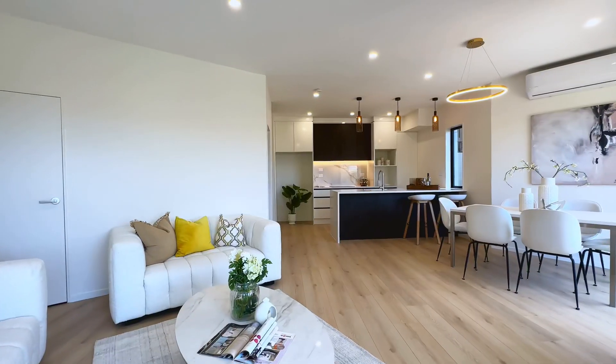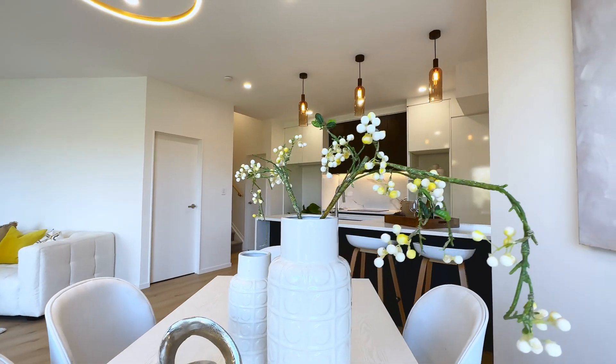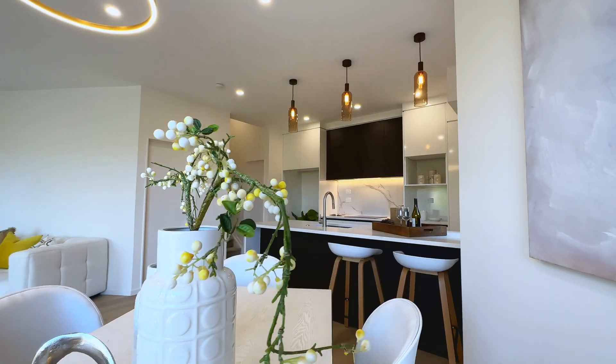Inside, elegant gold pendant lights illuminate the kitchen and living space, adding a touch of luxury and style to every corner.